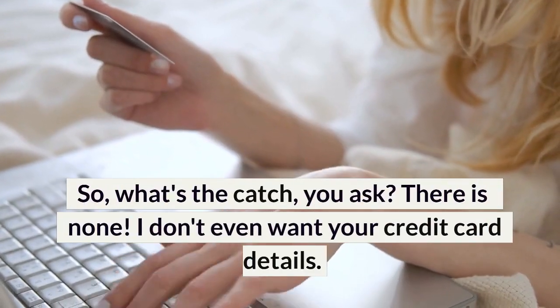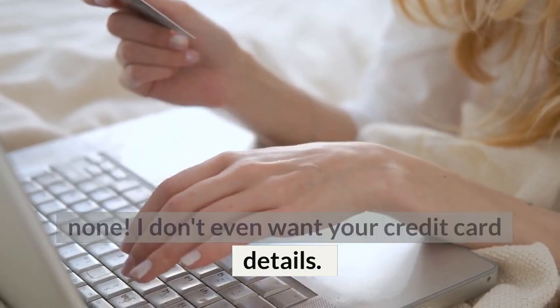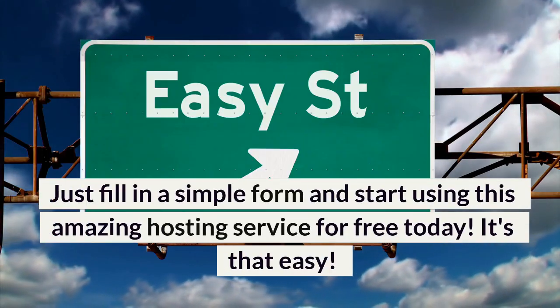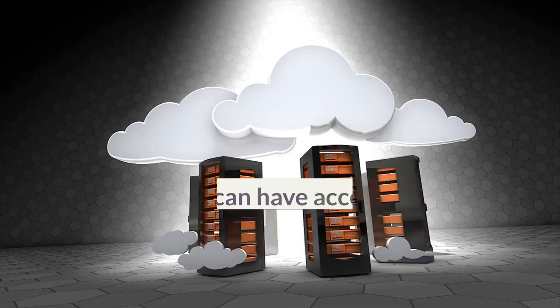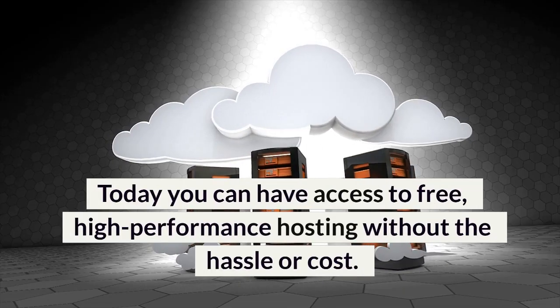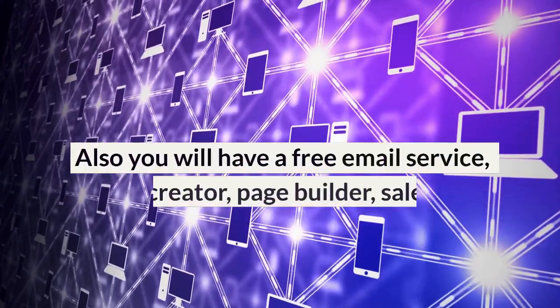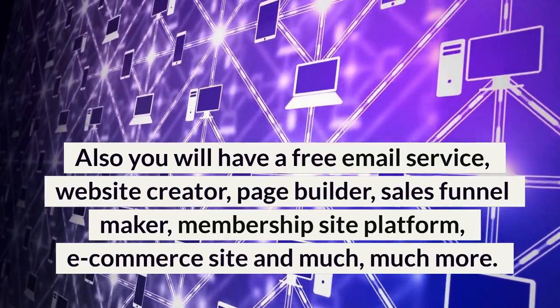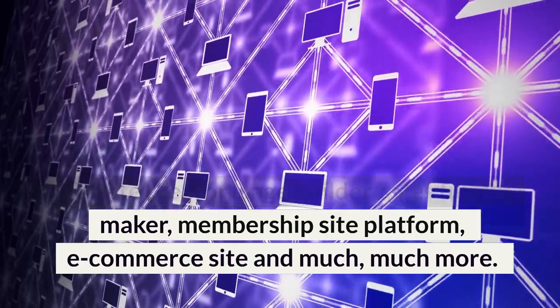So what's the catch? There is none. I don't even want your credit card details. Just fill in a simple form and start using this amazing hosting service for free today — it's that easy. Today you can have access to free, high-performance hosting without the hassle or cost. Also, you will have a free email service, website creator, page builder, sales funnel maker, membership site platform, e-commerce site, and much, much more.